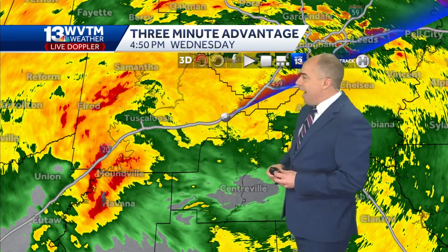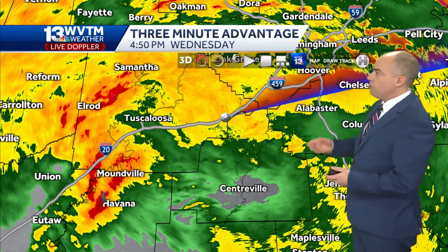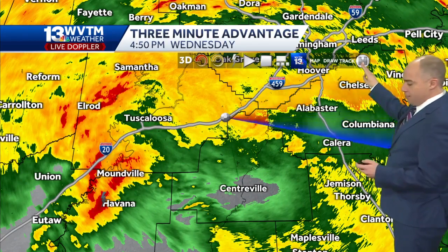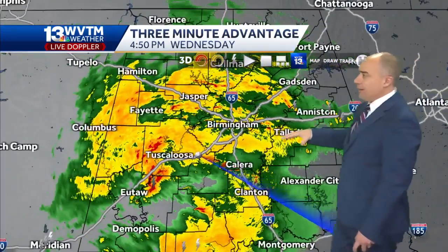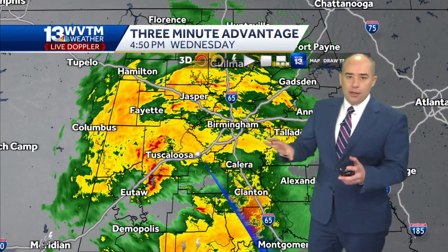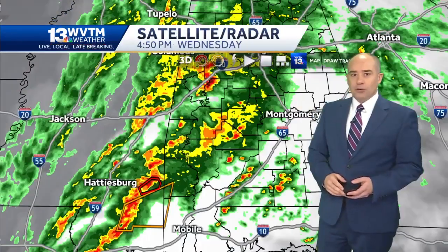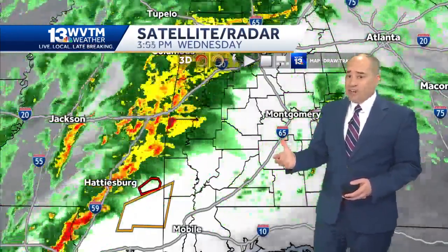Now beyond that, there are no severe thunderstorms around North Alabama or central Alabama at this time, but we have been watching some storms farther down to the south that are a bit more electric — down toward Dallas County and Montgomery County. That's an area where we're a bit more primed for the potential of some severe thunderstorms for the remainder of the evening.